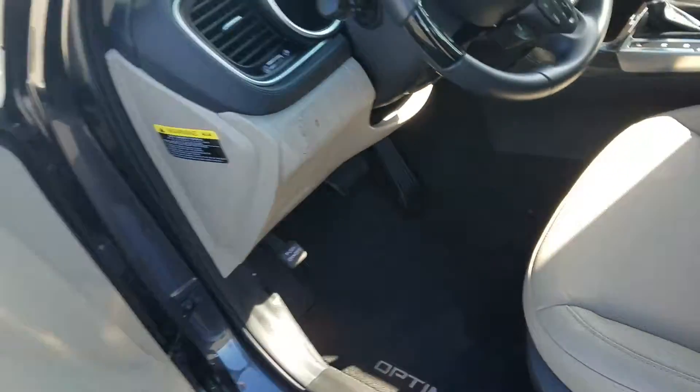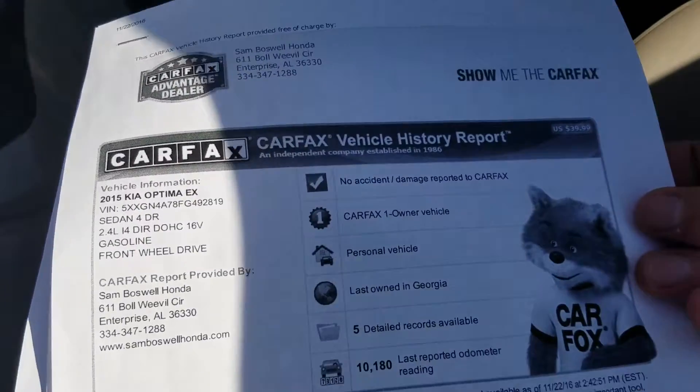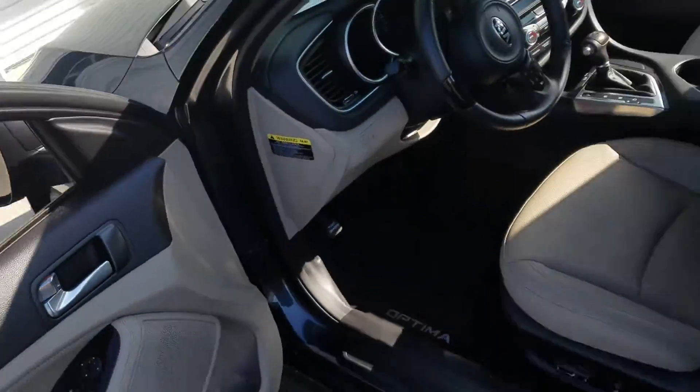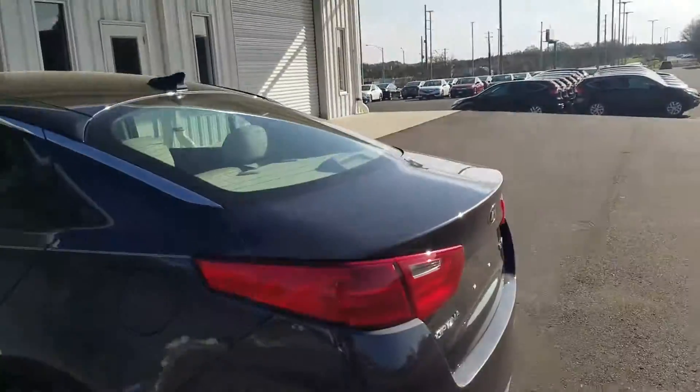The vehicle is in great shape. It does have a clean Carfax on it — I don't know if you had a chance to take a look at that. Like I said, I do have both keys for it as well.